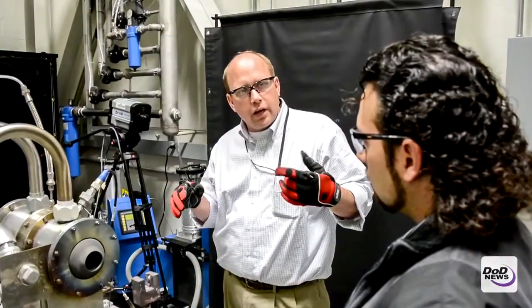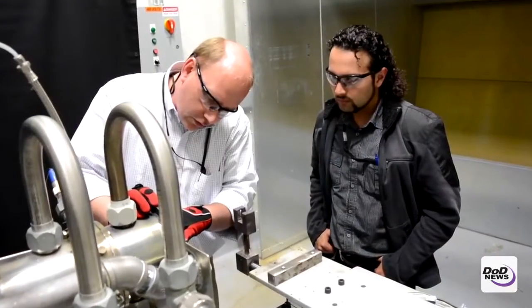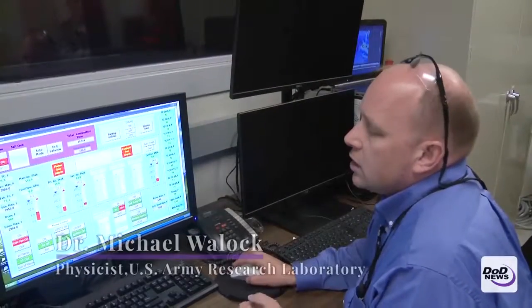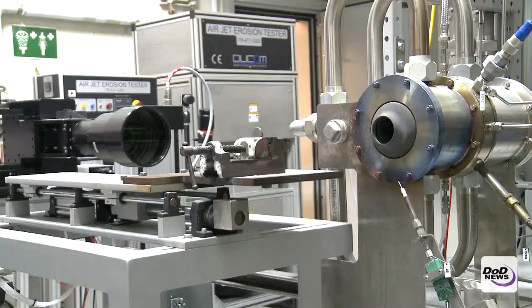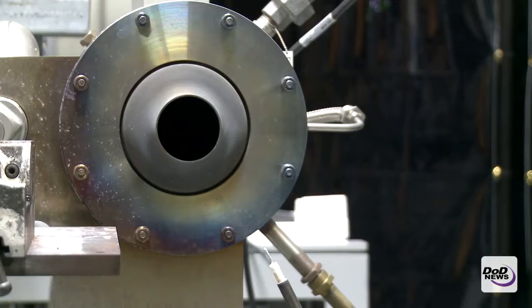With this particular system, we can generate flames that are very engine-relevant, so we can get good ideas of the temperatures and the flow speeds within an actual gas turbine engine using this rig, and then we can test different samples to see how well they survive that particular condition at different temperatures all the way up to 3,000 degrees F.